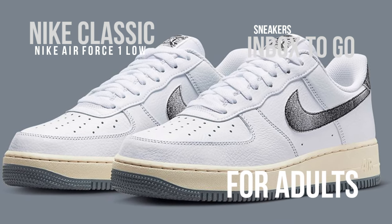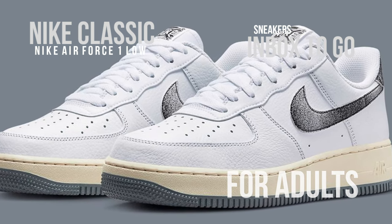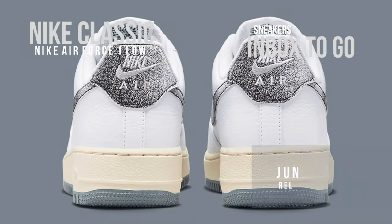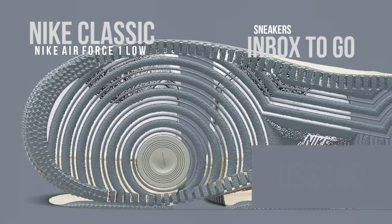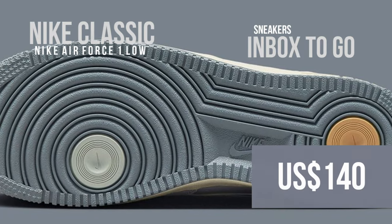Check out the images, and on June 1st, expect the Nike Air Force One Low Classics to go on sale at select stores and online at nike.com. The suggested retail price is $140 US dollars.